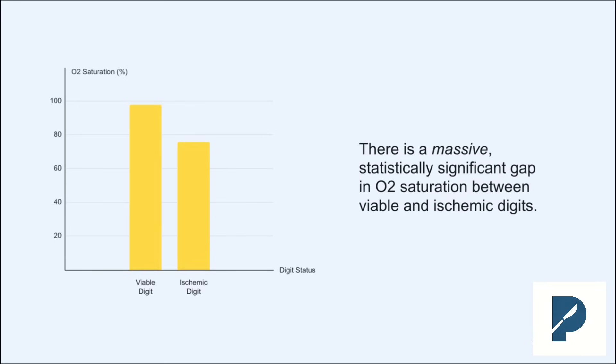And what they found was crystal clear. There's a massive, statistically significant gap between digits that were perfectly fine and those that had a critical vascular injury. The viable, well-perfused digits had an average O2 sat of 98%. The ischemic ones that needed an urgent repair were way down at 76%. That is not a subtle finding — that's a huge difference you can act on.